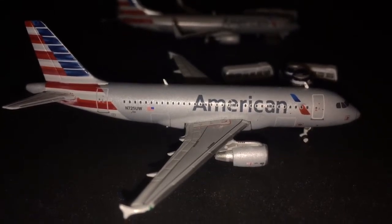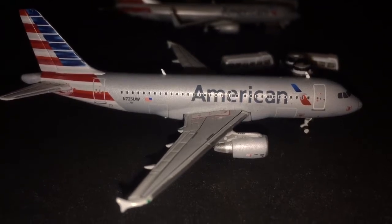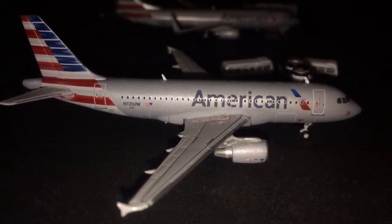Two aircraft are leaving in this update and I have one new model on order that should be shipping sometime tomorrow.